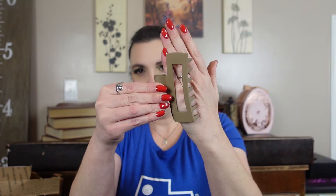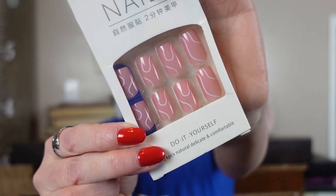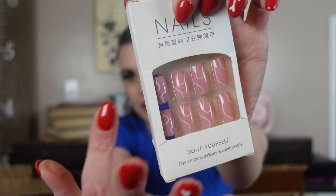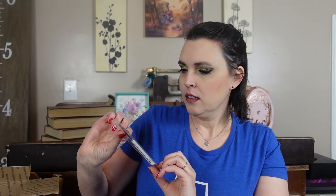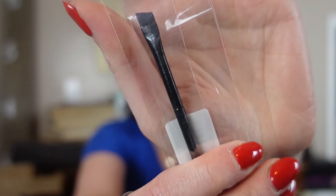A giant hair clip — looks real big, but my daughter can use it, she has hair. We have some nails — I don't use them because I get my nails done, but still a fun thing. A beauty sponge. And a tiny little lip brush — very nice. I always love makeup brushes.